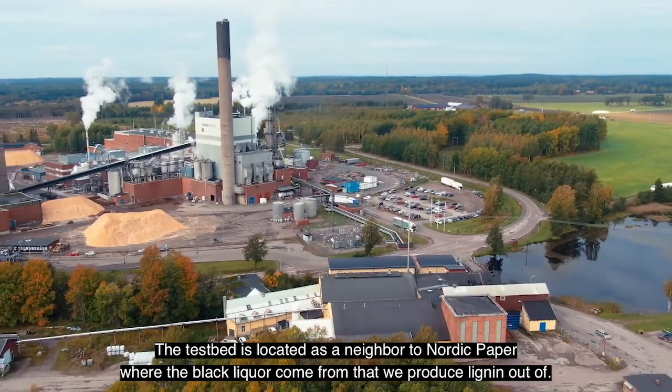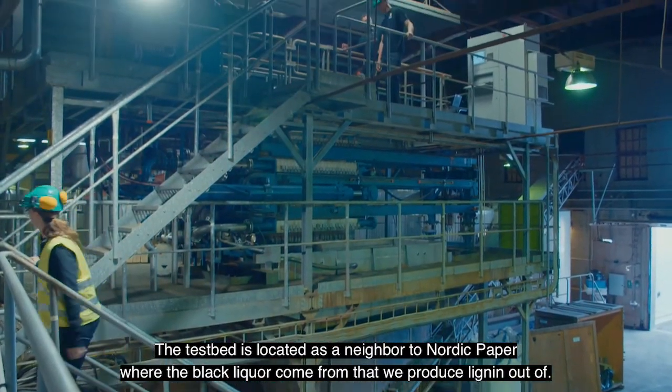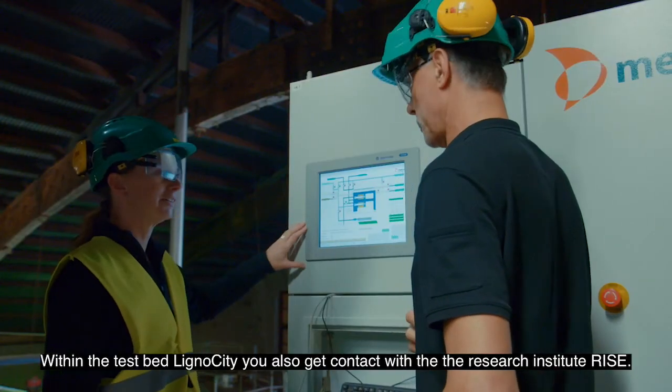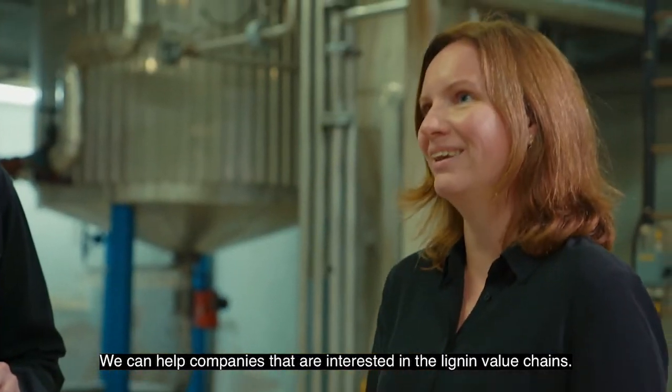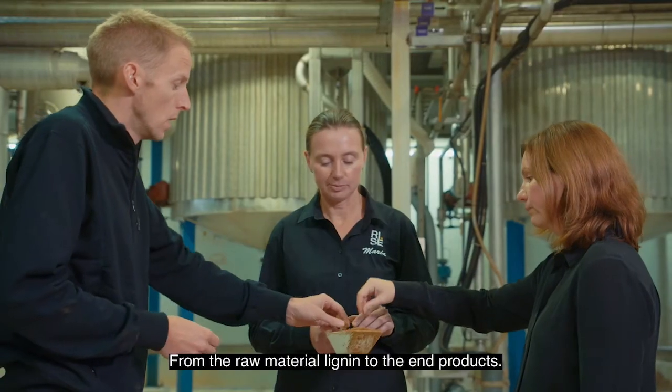The testbed is located as a neighbour to Nordic Paper, where the black liquors come from that we produce lignin out of. Within the testbed Lignocity, you also get contact with the research institute RISE. We can help companies that are interested in the lignin value chains from the raw material lignin to the end products.